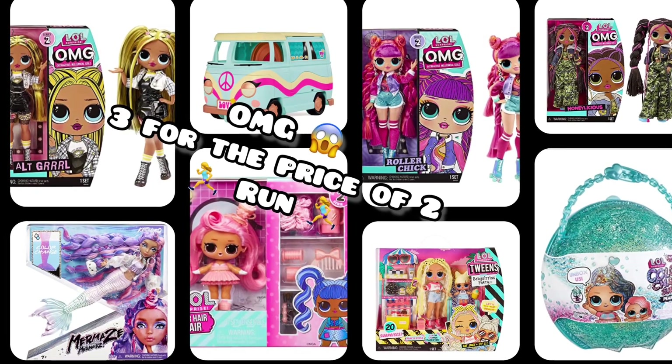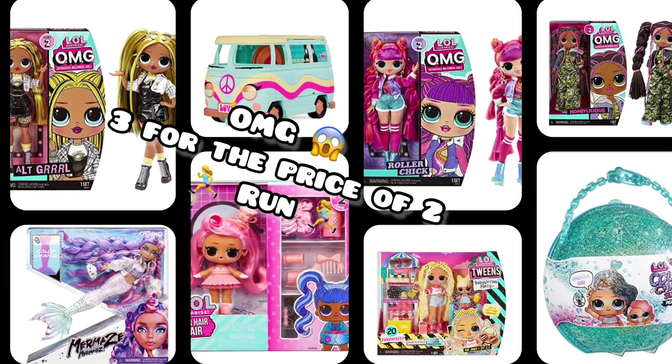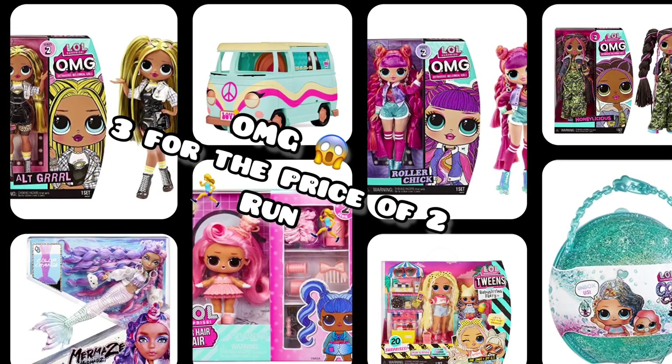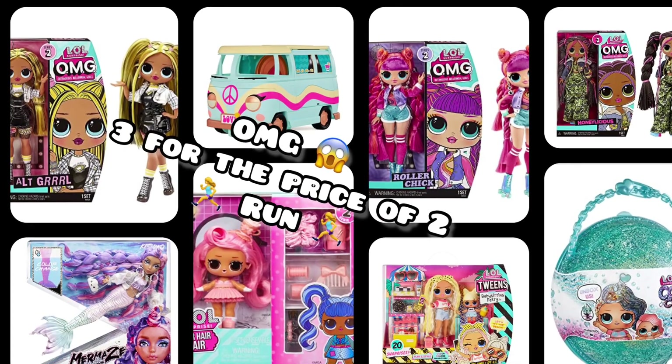Hello everyone and welcome back to my channel. I have an Amazon run deal for you. I will put the link and the steps to this deal down in the description. So without further ado, let's just get started.